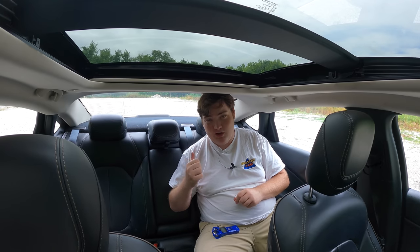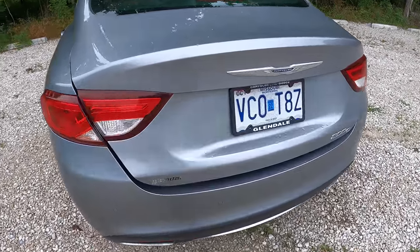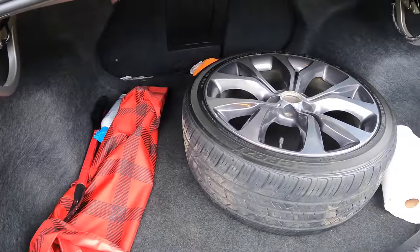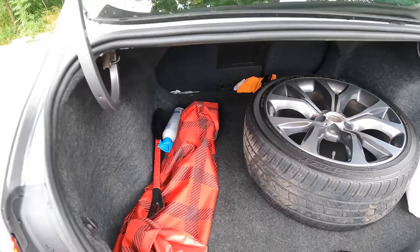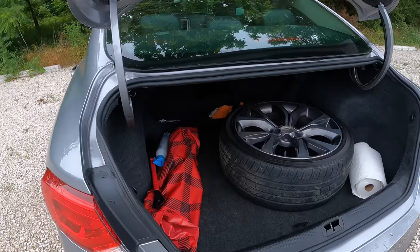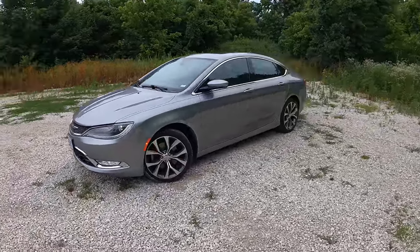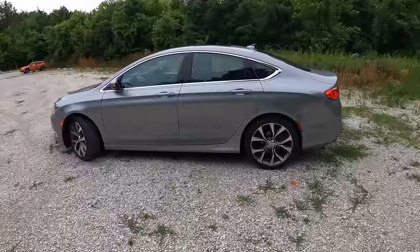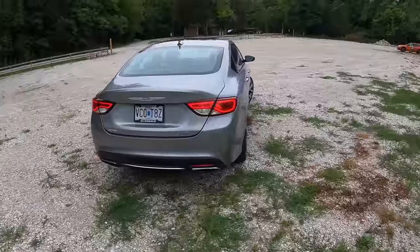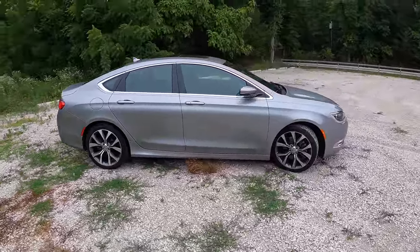Let's take a quick look at the trunk. I can hit the button twice and it pops the trunk open. Once back here — actually a very big trunk, very happy to see that on this size vehicle. I keep mentioning that the 200 feels smaller than it actually is, and it has great space back here. As for the looks, I like the look of the 200C — it definitely looks a lot better than its chassis mate the Dodge Dart. It has a sort of classy appeal and I think it's aged rather gracefully over the last seven years.